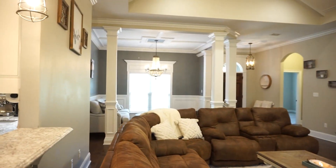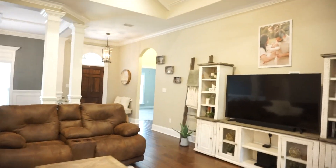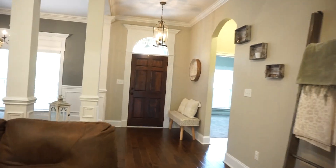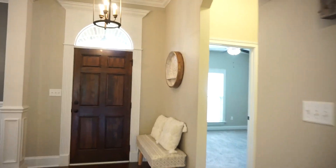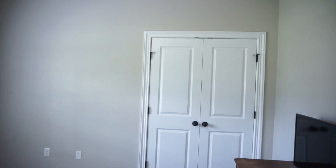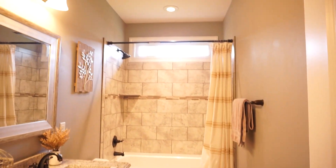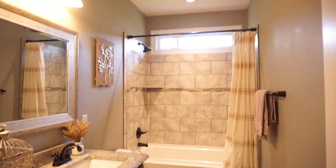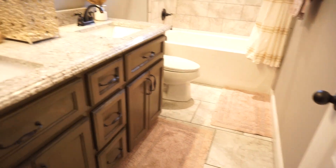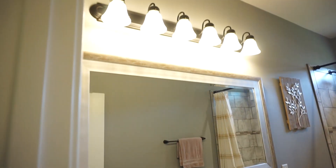There is your formal dining room if you want it, with an elegant chandelier. Over here in the front corner of the house is a guest bedroom with double windows looking out to the front and a double door closet. In this little nook is your guest bath — I love that tile work. It features a transom window, double under-mounted sinks, granite countertops, and a huge mirror.